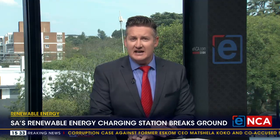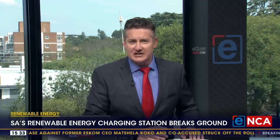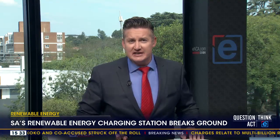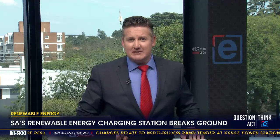A groundbreaking ceremony was held at the Volmor & Stutt area in the Northwest Province yesterday. Unlike other charging stations that have to connect to Eskom's grid, this one is a zero-carbon charging station, going to be completely solar-powered, so it's the right part of the country for it.